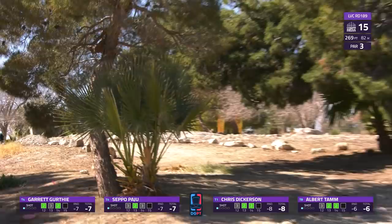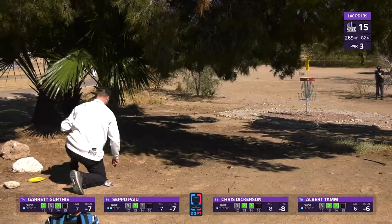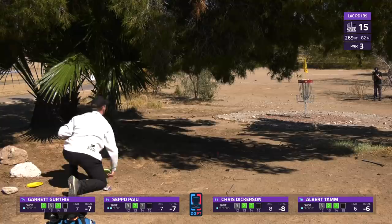Seppo goes to a standstill, playing that turnover - not quite enough turn, does get a little bit of a skip, but didn't make it through the tunnel. Having to go to a knee now - that's a low ceiling putt from up there. Really awkward lie, but makeable if that downhill can help the disc kind of drift up.